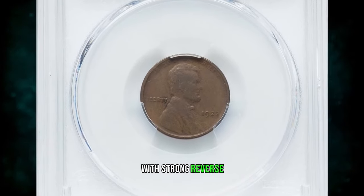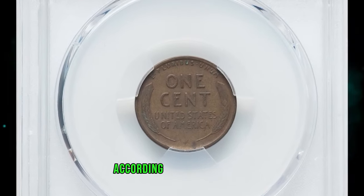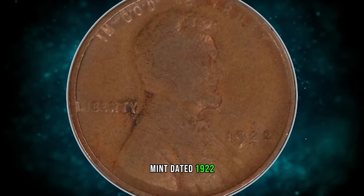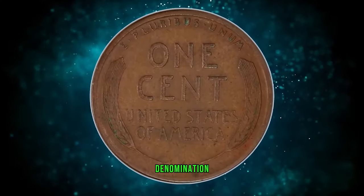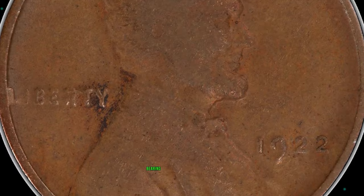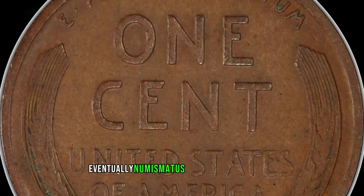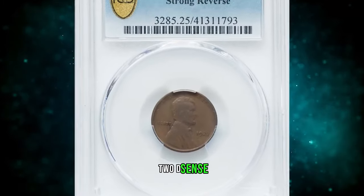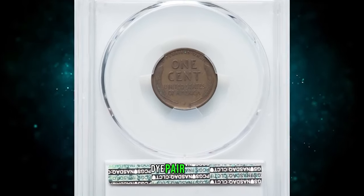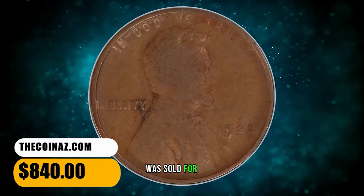1922 No D Cent with strong reverse, graded as VF25 by PCGS — VF standing for Very Fine according to the coin grading scale. No cents were struck at the Philadelphia Mint dated 1922, the only such omission of the small cent denomination. Cents were coined in Denver that year. Collectors were thus mystified when occasional cents were encountered in commerce bearing the 1922 date but without a letter D below the date. Eventually, numismatists determined that three die pairs of 1922 D cents lack the D. Die pairs 1 and 3 have a weak reverse and sometimes show portions of the D; die pair 2 has a strong reverse and never shows a remnant or ghost of a mint mark. This circulated specimen was sold for $840.